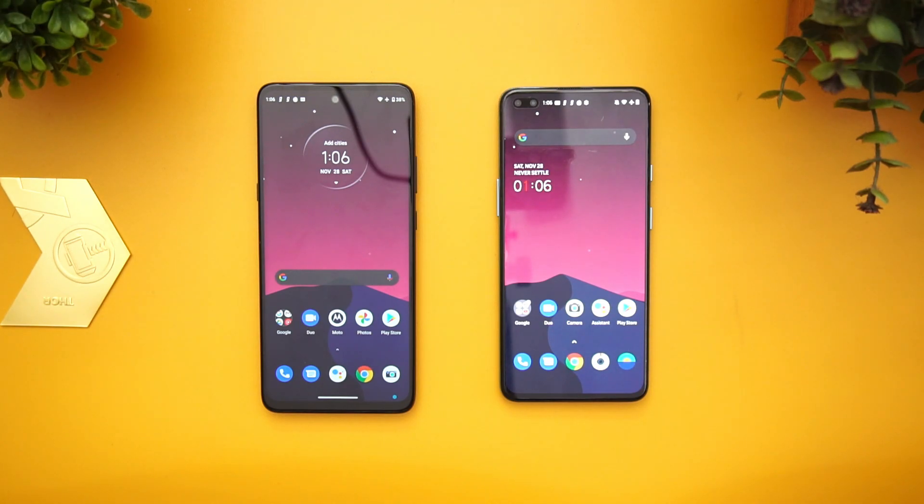That's a comparison of the Snapdragon 765G versus the Snapdragon 750G on the Moto G 5G and the OnePlus Nord. Hope you enjoyed watching. Hit that like button and subscribe for more videos. Thanks for watching — see you next time!